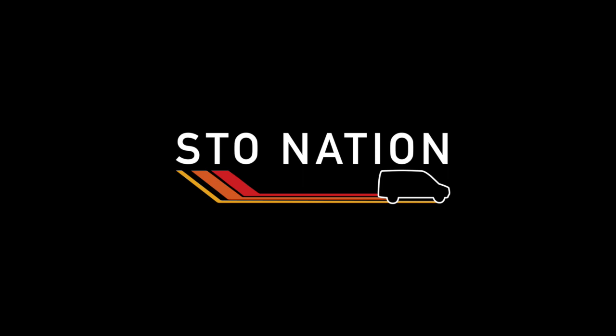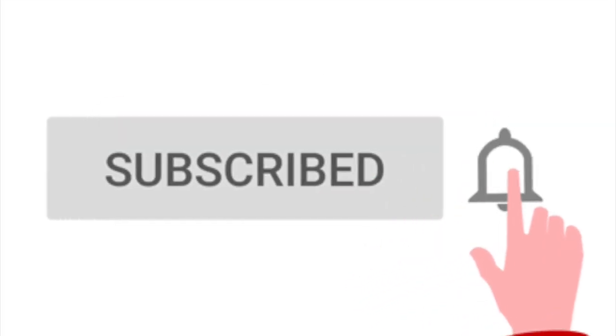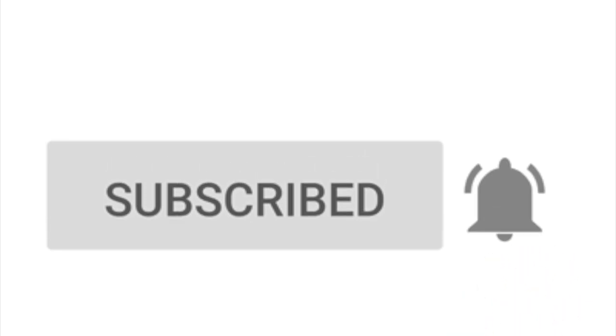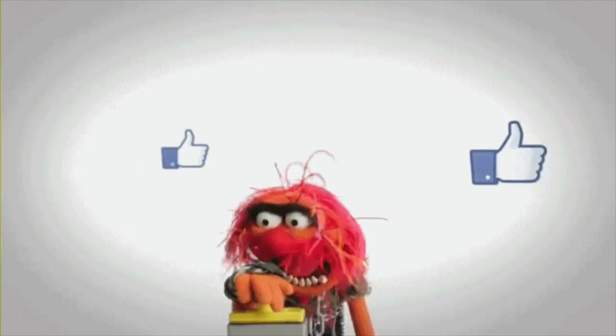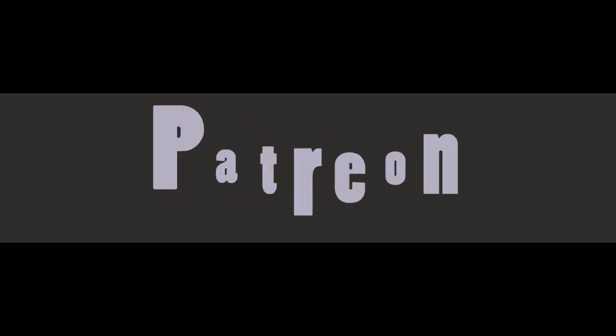Welcome to another episode of Stonation, a production of Park Media. Before I introduce today's guest, don't forget to hit that subscribe button, share, and leave a five-star review. And if you find this podcast useful and want to pay us the ultimate compliment, head over to our Patreon page where you can subscribe to be a Classic, Stealth, or Beast Mode subscriber.